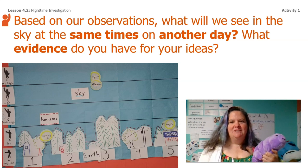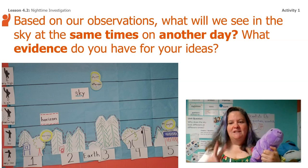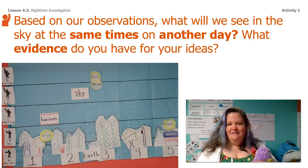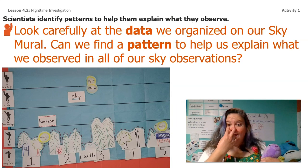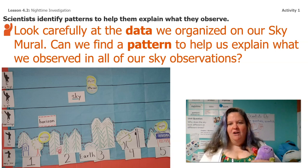Based on our observations, what will we see in the sky at the same time on another day? We've done two days — what do you think would happen if we did a third day? What evidence do you have for your ideas? If we look very carefully at the data we organized on our sky mural, we can find a pattern to help us explain what we observed in all of our sky observations, right? Can we see a pattern?